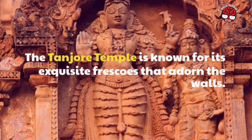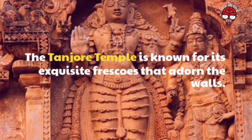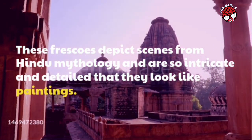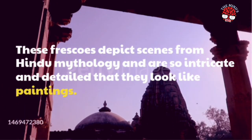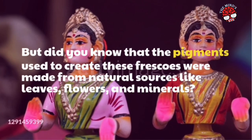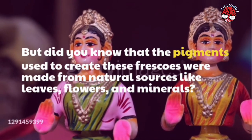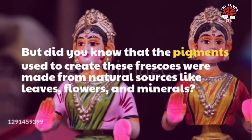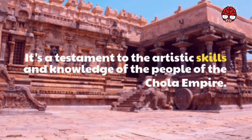The Tanjore Temple is known for its exquisite frescoes that adorn the walls. These frescoes depict scenes from Hindu mythology and are so intricate and detailed that they look like paintings. But did you know that the pigments used to create these frescoes were made from natural sources like leaves, flowers, and minerals? It's a testament to the artistic skills and knowledge of the people of the Chola Empire.